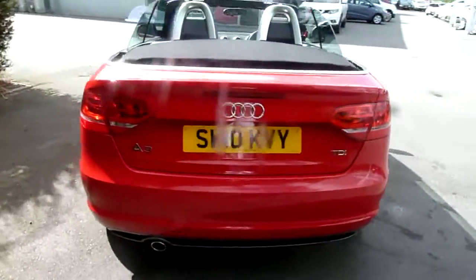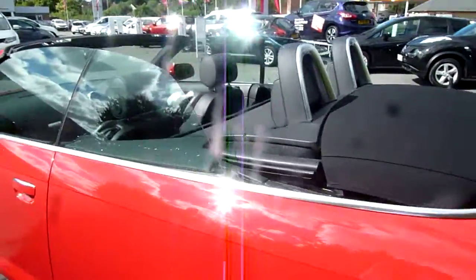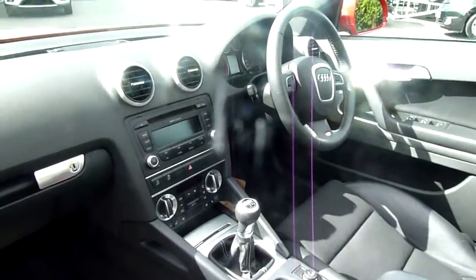It also has a couple of options: heated seats, the rear wind deflector. Inside is finished in half leather. It has a fully automatic roof, dual climate control, and a multifunctional steering wheel.